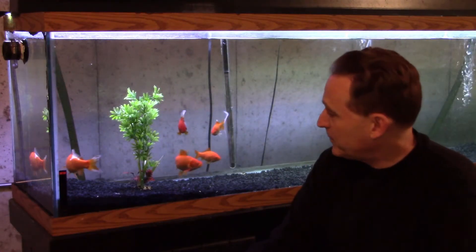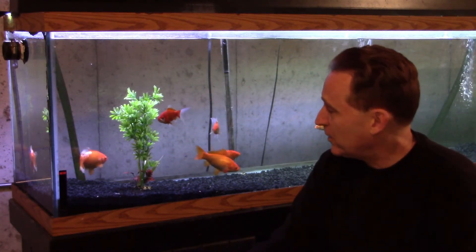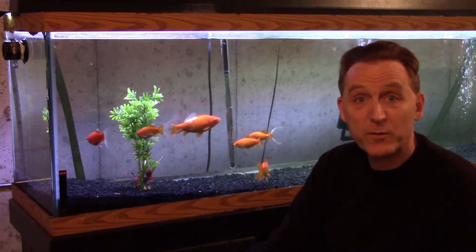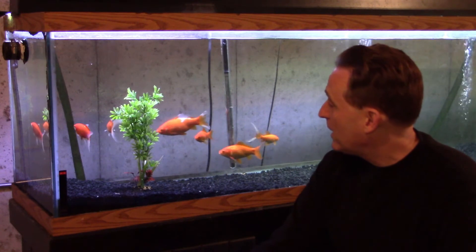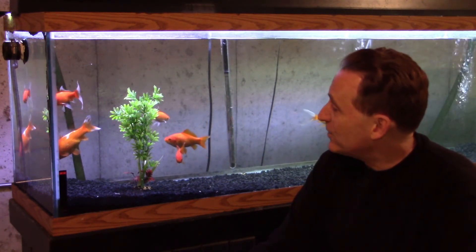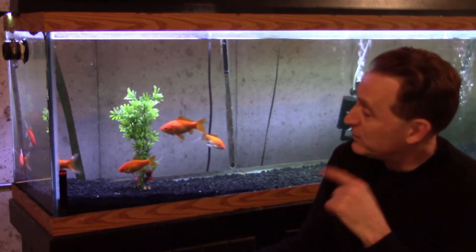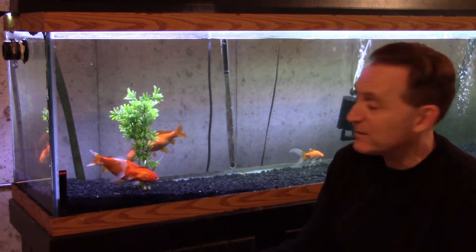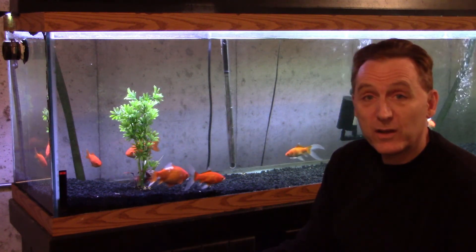I'm curious to see how these guys grow up and what I end up getting out of them. All right, so until next time, be sure to hit that subscribe button. We're getting real close to 300 subscribers — let's see if we can get there before the end of the year. Whenever we get to moving these guys, we'll see how this tank looks. When I put the pond goldfish into the 125-gallon, it is going to look packed but beautiful — a temporary fix, definitely. Keep having fun, and I will see you all later.